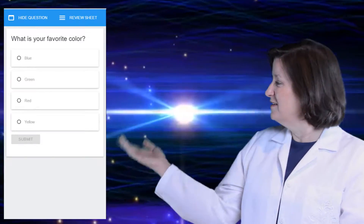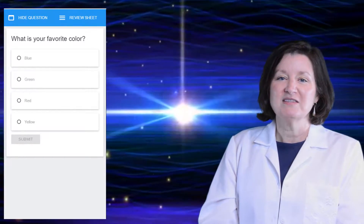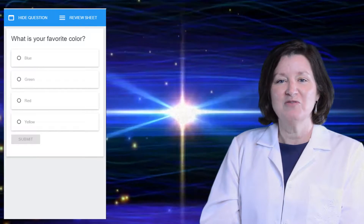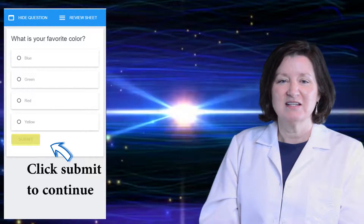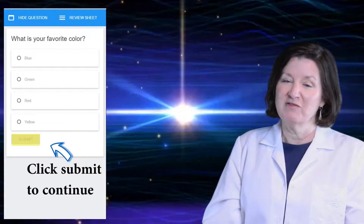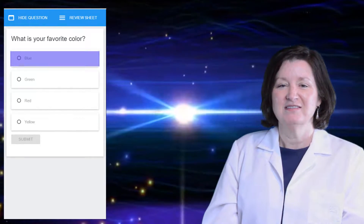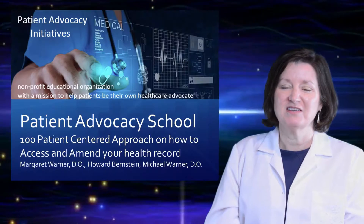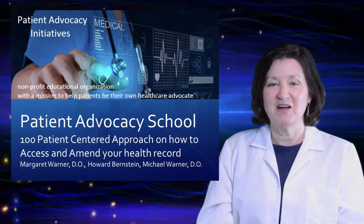We are going to ask you some questions along the way. A screen will appear beside me — there it is. It will ask a question or ask you how you feel about something. Please choose the best answer and then click submit and continue. For example: What is your favorite color? I'm going to pick blue. Welcome to our patient advocacy series. Before we get started, please answer the following questions.